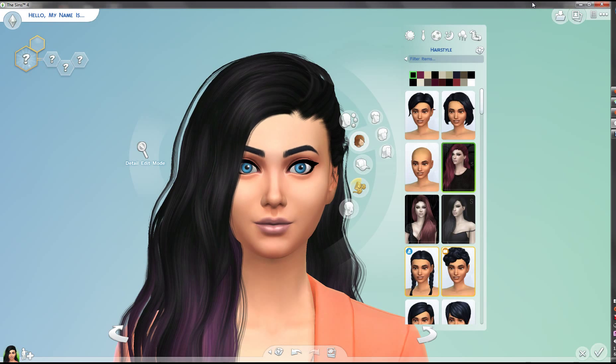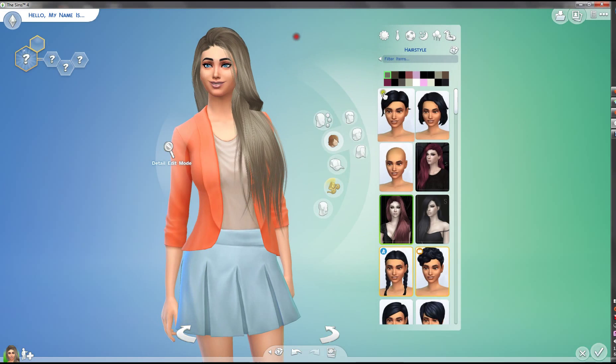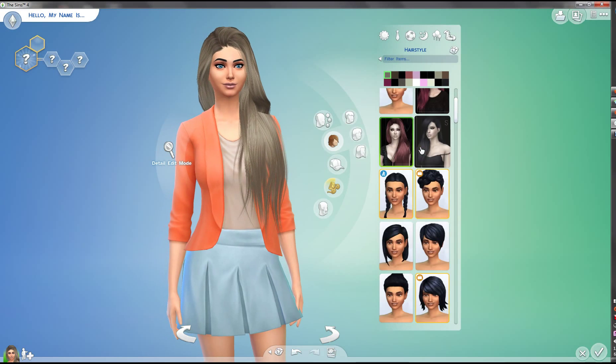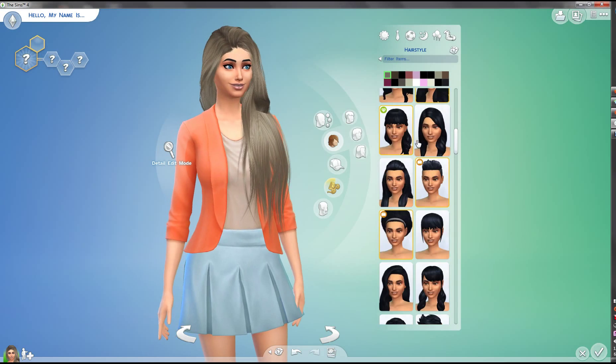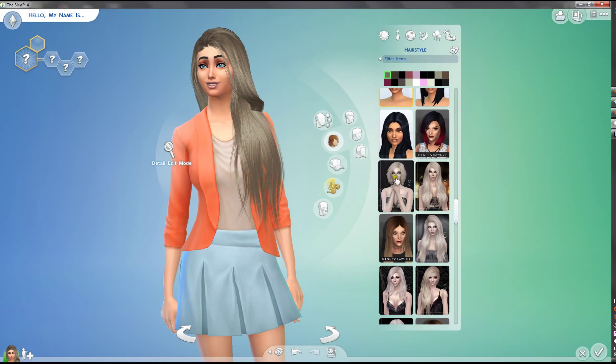Hey guys, this is Sims and today I'm going to show you everything that we found at the CC shopping with me last week. So let's begin. Actually, I think I have shown you all of these from Sylphic — they are just classics and we didn't get them last time, but yeah, I think I have shown you guys all of them.